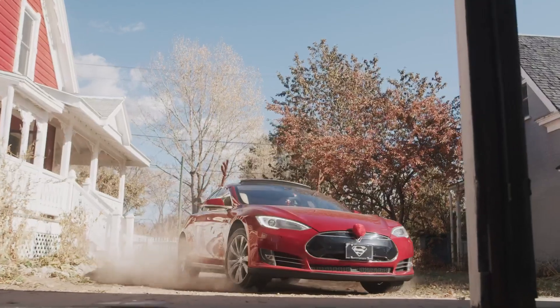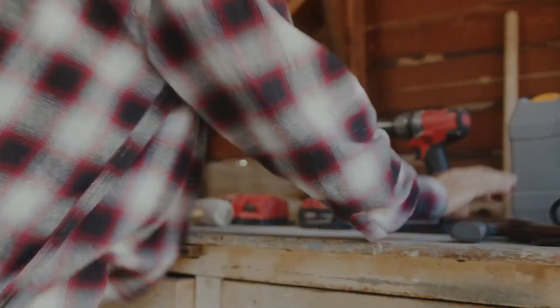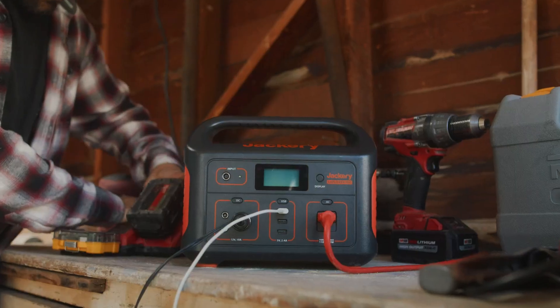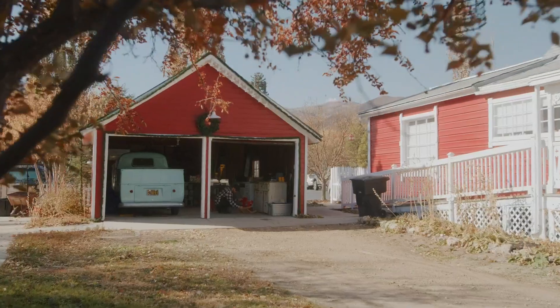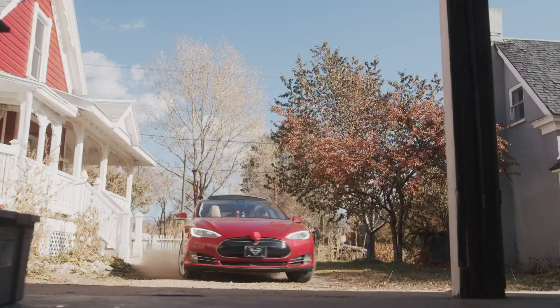The durable design and solid handle make it ideal for camping, RV trips, and unexpected outages. Its pass-through charging capability keeps devices running while recharging — a feature many overlook until it's needed. Compared to bulkier models, it strikes a great balance between capacity and portability. While it lacks USB-C, its overall reliability and long-lasting battery life make it a smart choice for anyone wanting dependable mobile power.